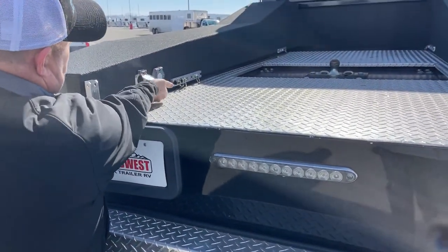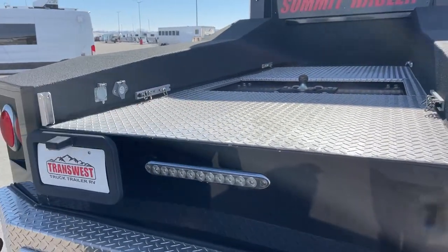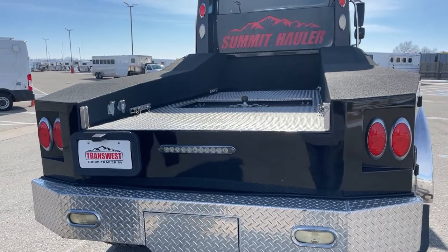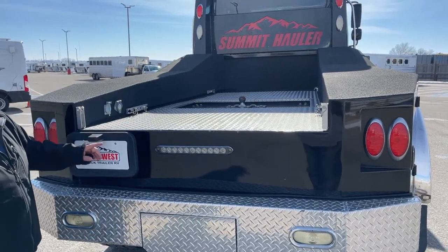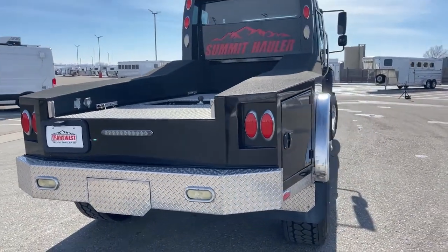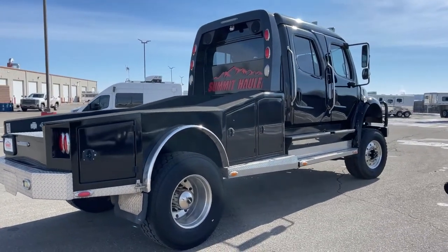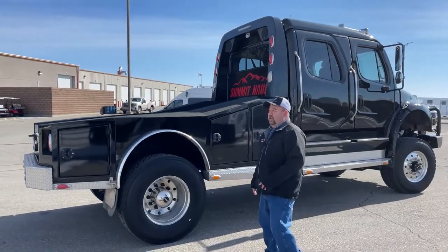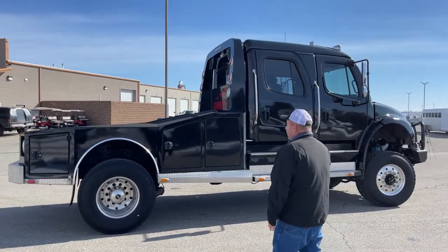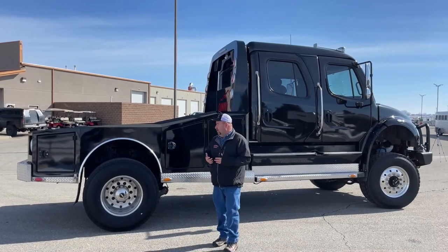Underneath here is where you hook up the lights for your trailer. This bed is made of aluminum, not steel, so as time goes on and the truck ages, it'll look very similar to what it does today. An additional light bar is located right here. The Summit Hauler conversion puts an additional thousand pounds of weight over that rear axle — the reason for that is the front end is a lot heavier than the back end. It also prevents hydroplaning if we're driving in a rainstorm.